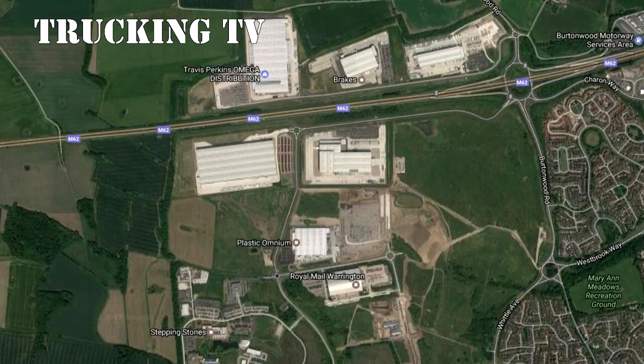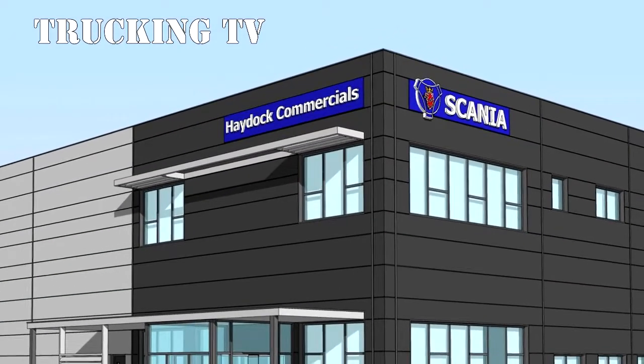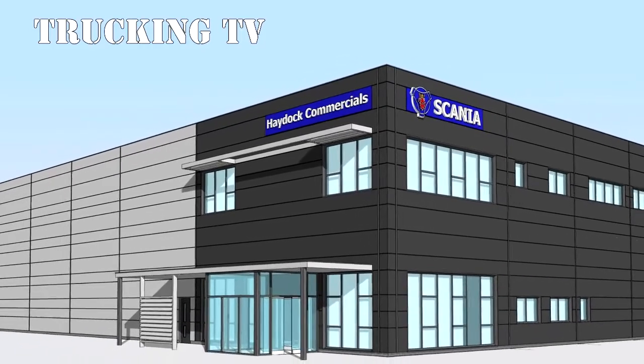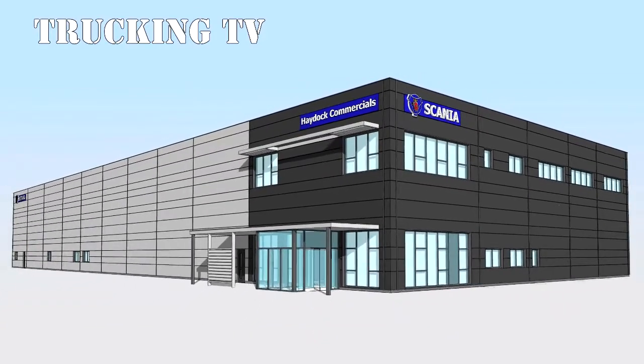It will provide vehicle servicing, repair facilities and MOT bays at ground floor, with associated offices and ancillary facilities spreading over three floors. The external areas will have secure parking for 70 HGV tractor units with additional space for complete tractor and trailer units.